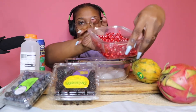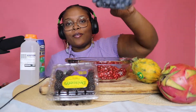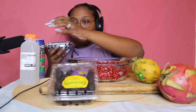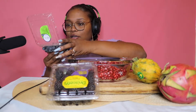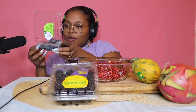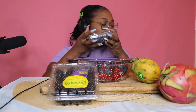We have pomegranates. I love these videos, I don't know why, I just do. We must have the blueberries — these are actually on sale right now. These are washed.